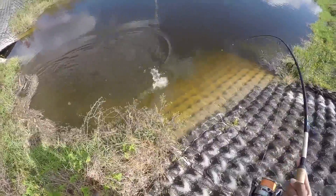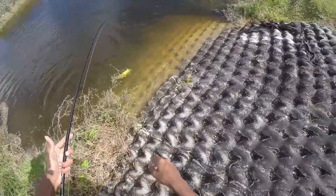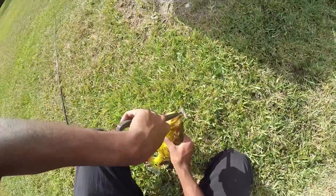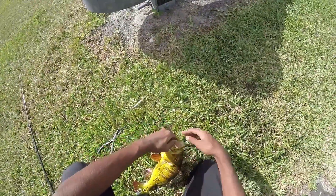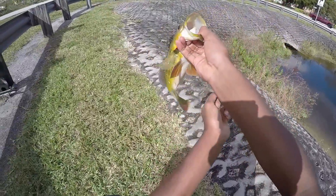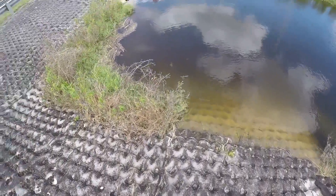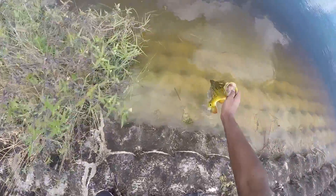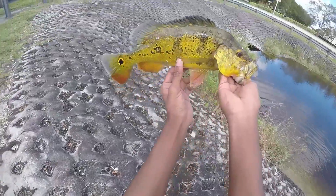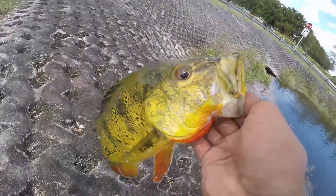There we go! Got that female — finally! Finally got a peacock. Oh yeah, that's a good fish right there. Nice peacock — let me wash her off. Just got a nice peacock bass right there. Let's get the release.